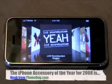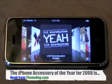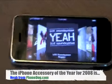iPhone Madness. Hey, what's going on everybody? I'm Noah from PhoneDog.com.